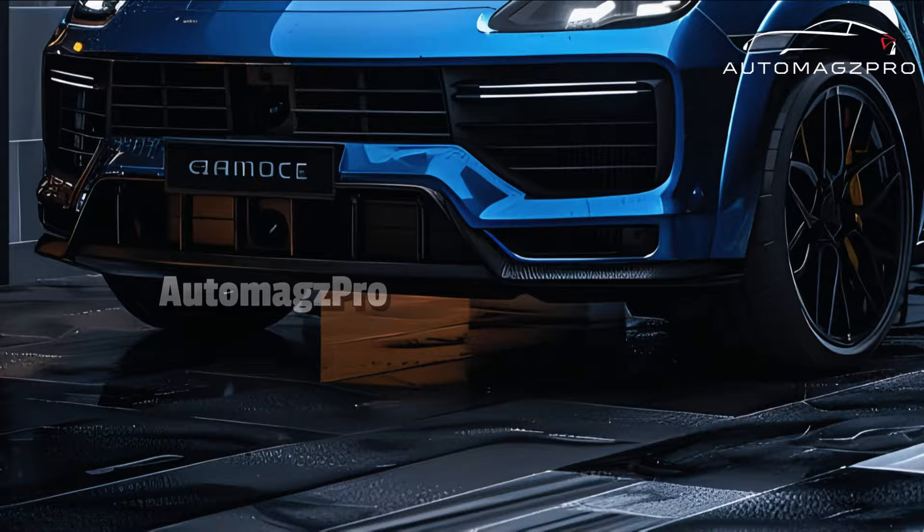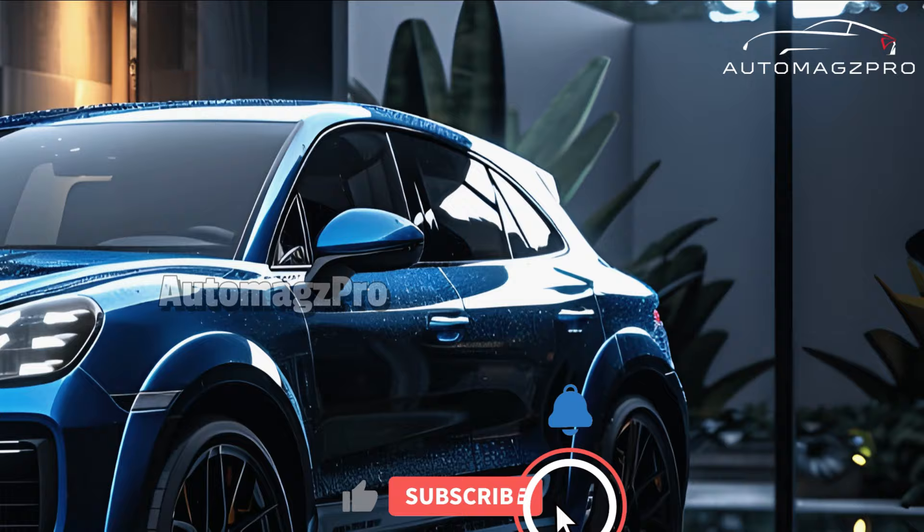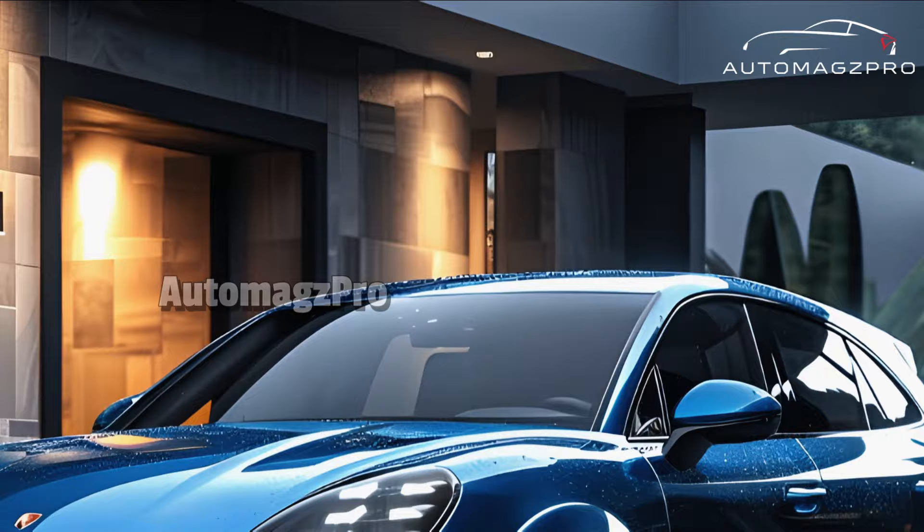The Porsche 992.2 will be a hybrid variant of the 911 that will be released by Porsche in the year 2025. It is quite likely that it will make use of the same potent twin-turbo flat-six engine included in the ordinary car, but it will also incorporate an electric motor, which will increase the horsepower to somewhere between 700 and 800 horsepower.